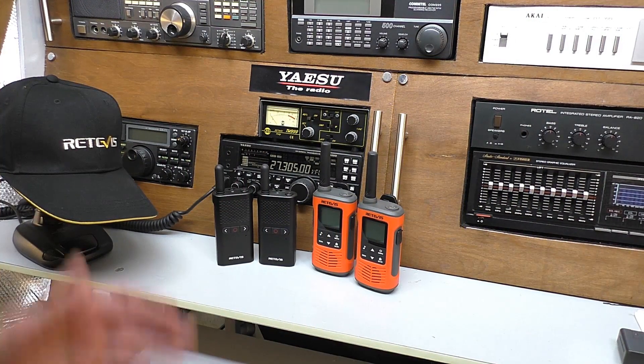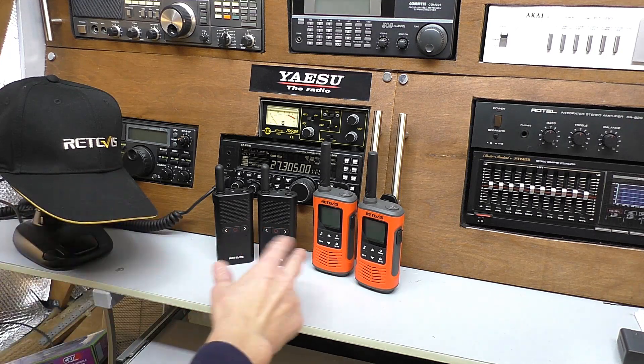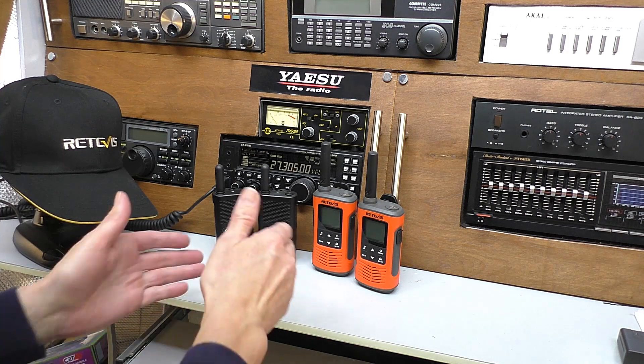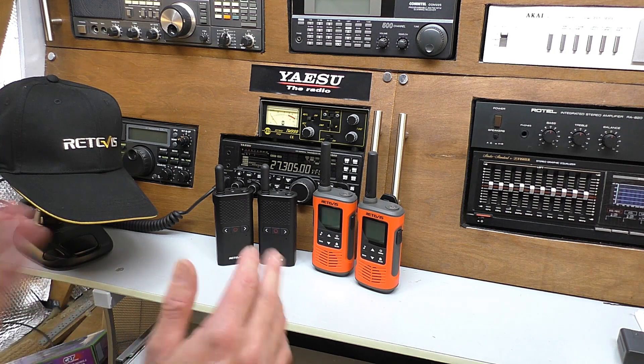Hello, welcome back — it's Fred in the shed, Fred back up in the shack. I did some videos on these little Retevis PMR radios that they were kind enough to send me. We did some reviews on these radios — you can see those back on the channel. I'm pretty impressed, actually, for what they cost. PMR radios have come a long way in the last 15 years since I last owned a pair.